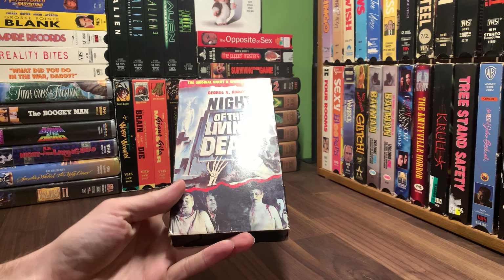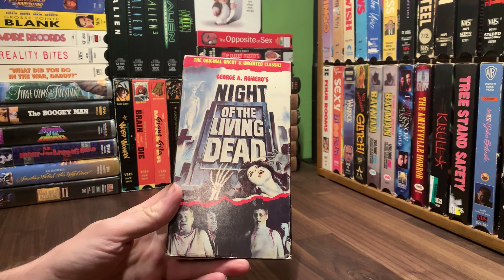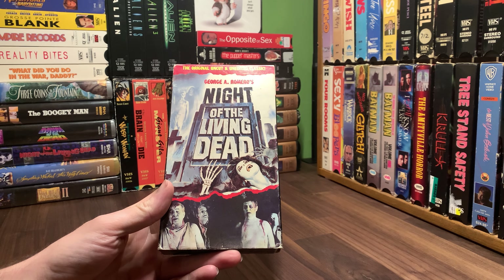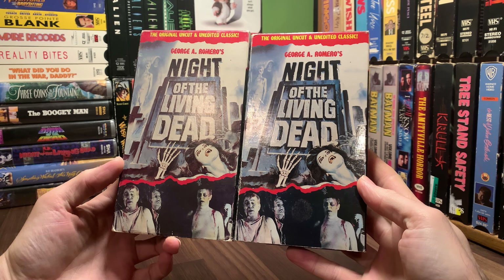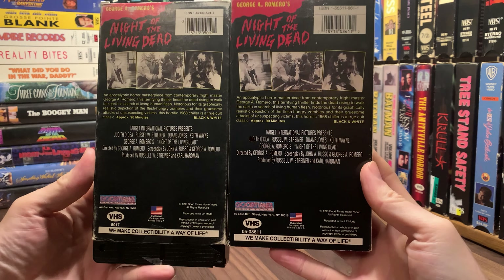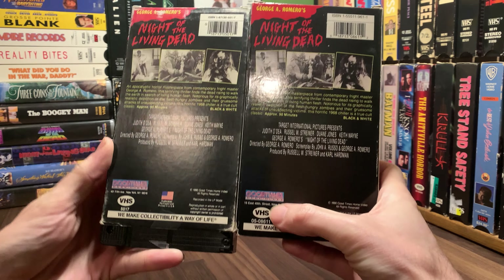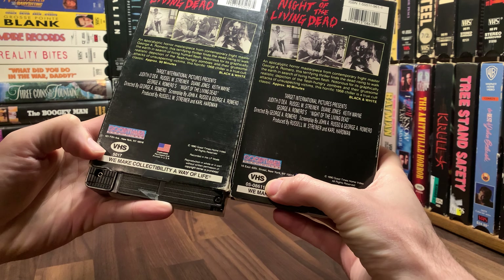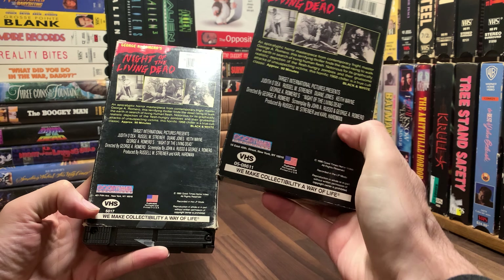I just thought it was fun to find four different versions of Night of the Living Dead. Now this one is actually the same as this one that I already had — they look exactly the same. They almost essentially look the exact same on the back, except the ISBN is different and the VHS number. One is 5017, one is 05-08611. Both say 1990, so I wonder if it's just a different batch or what's going on.